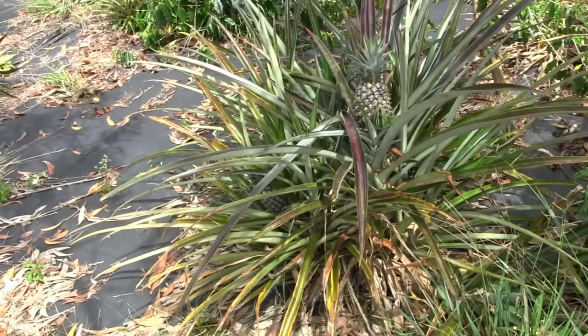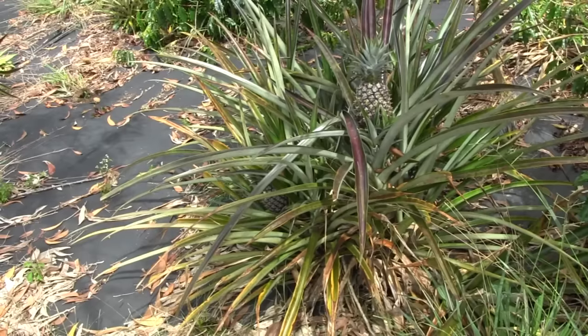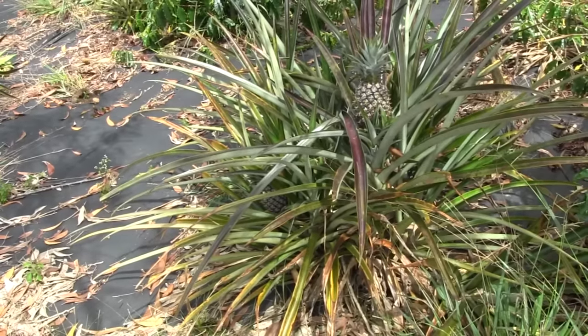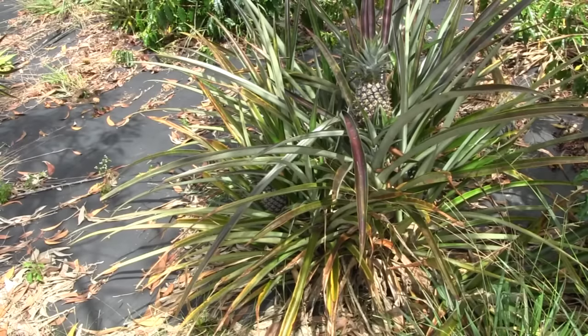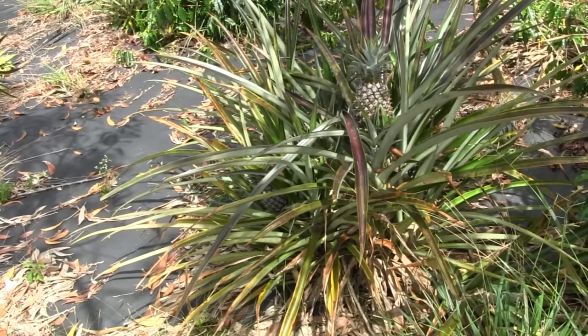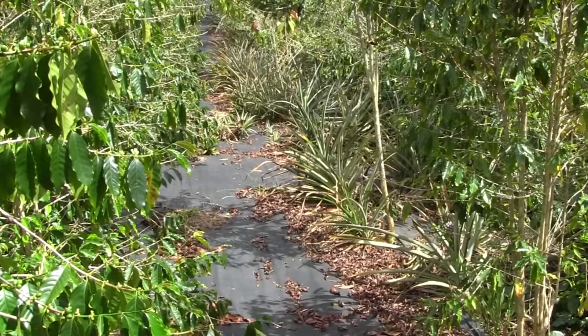And there's the pineapples — the ubiquitous pineapples. They are in between anything and everything out here. Anywhere I find a place we stick in white pineapples. This one's referred to as capoho white. I believe originally it was brought to the island under the name Sugarloaf. Pineapples between the coffee all over the place.